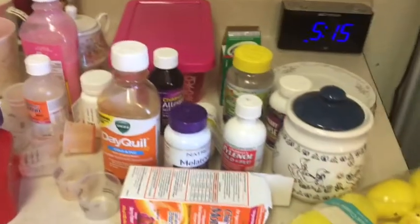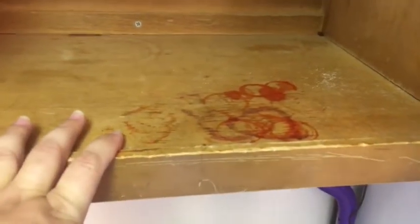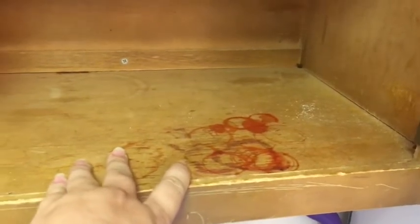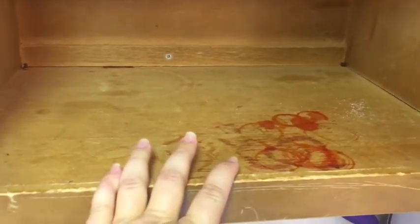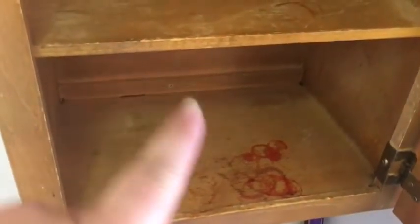Let me show you how nasty it is in here. This is like where all the medicines and stuff were — very gross, very nasty. So I'm going to clean that out. I wish I had some cleaning wipes. This is probably the worst one; the other two are not that bad. I do have some liners I got from Dollar Tree that I'm going to line these with, and then I'm going to put my coffee mugs in.